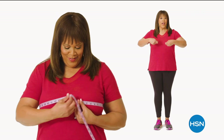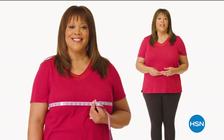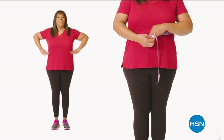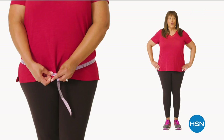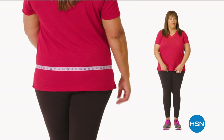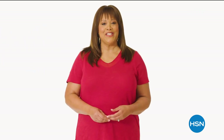Bring the tape measure up and around to the fullest part of your bust — you want it snug but not tight. Next is your waist: bend side to side; where your body naturally creases is where you want to measure. Last are your hips — measure around the fullest part of your bottom and around the hip. I'm a 1X or 16-18W depending on the fit, and now you can find your perfect fit at HSN.